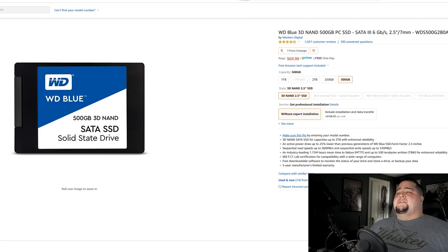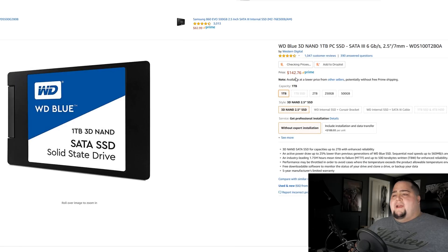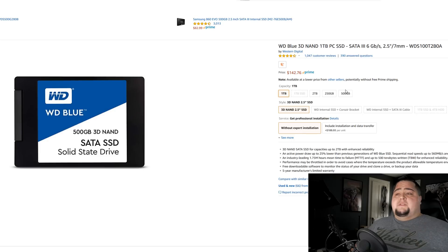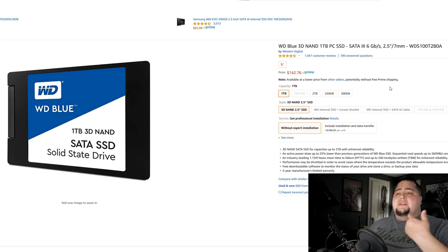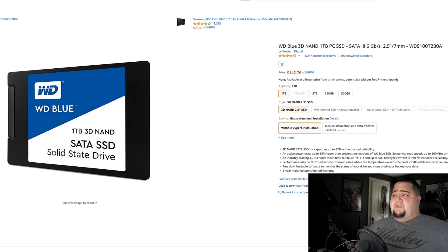SSDs are another area where prices have come down so much. I covered deals on Black Friday and Cyber Monday where I picked up 1TB NVMe drives for under $200. You can get a Western Digital Blue Drive right now — 500GB for $70, which is great for a boot drive. If you need more storage, the 1TB is $142. Western Digital Blue, Crucial, and SanDisk drives are all considerably cheaper now. You can get a 1TB drive for under $150, or go with a 500GB SSD and add a mechanical drive if needed.